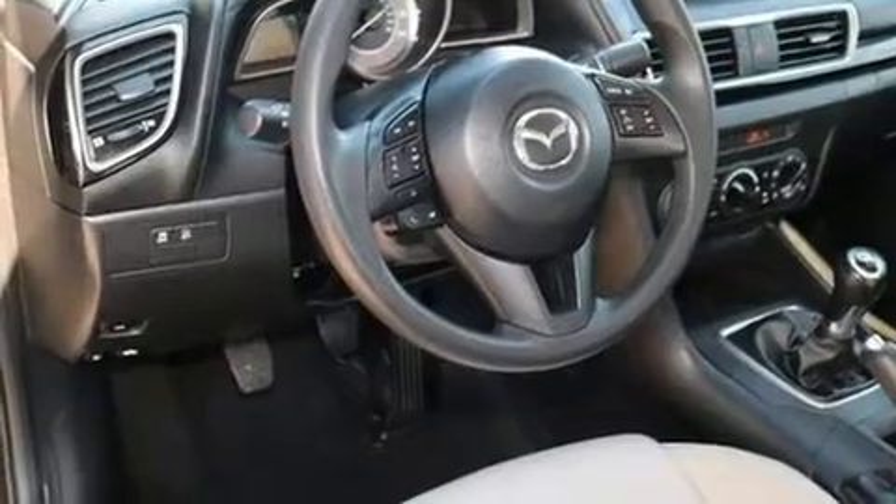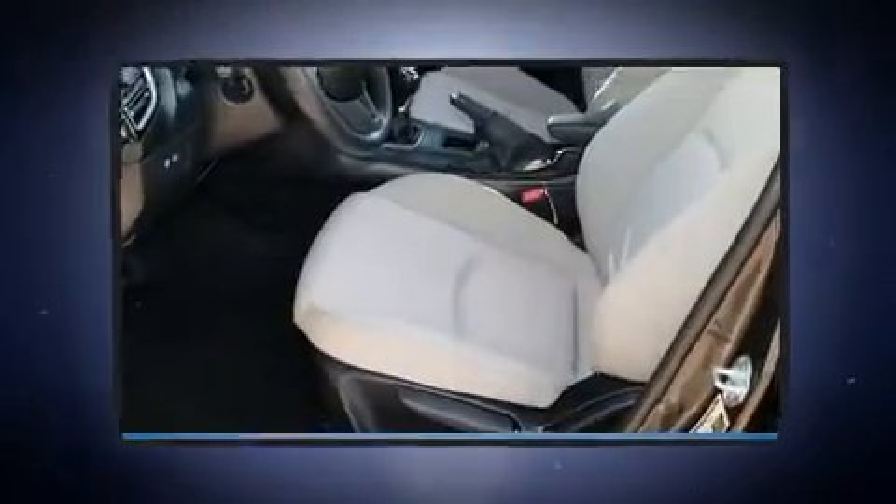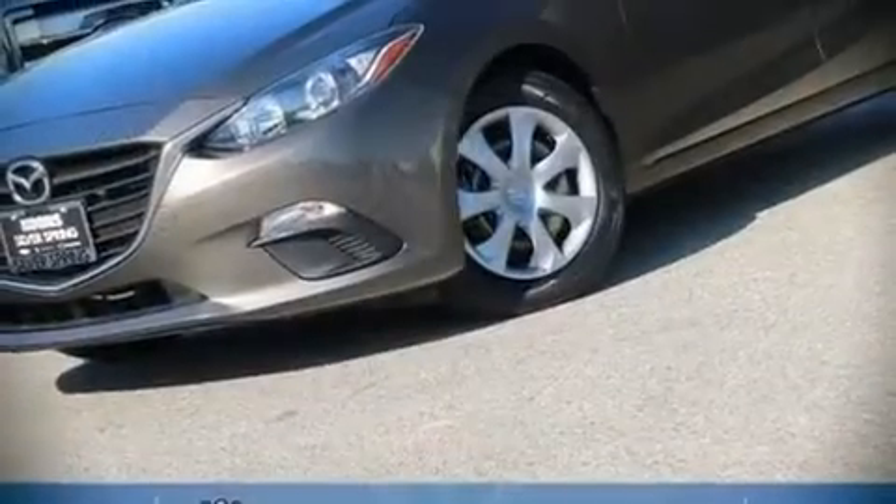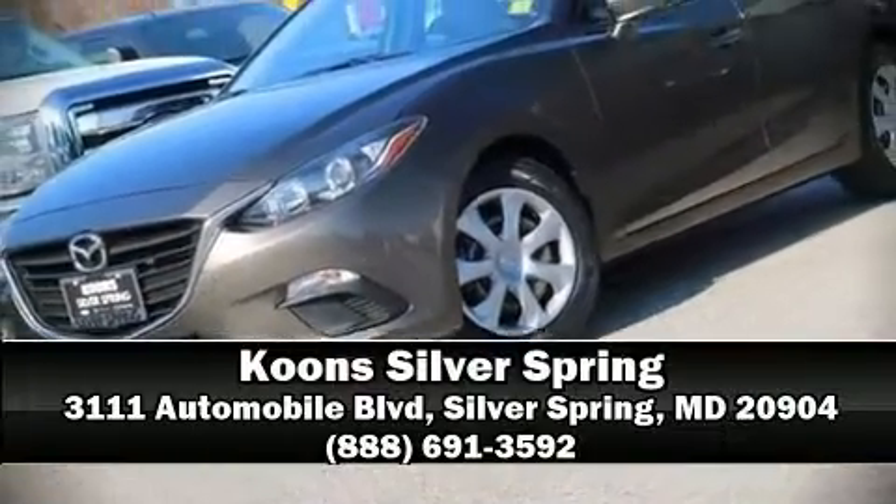A Carfax history report indicates just one previous owner. Our experienced sales staff is eager to share their knowledge and enthusiasm with you — we are here to help.